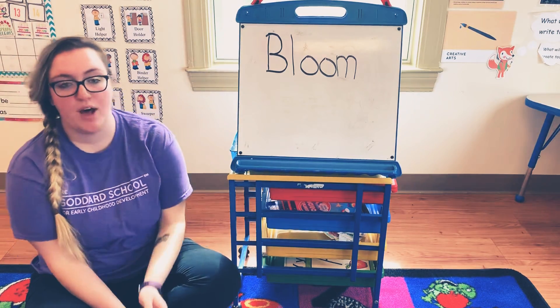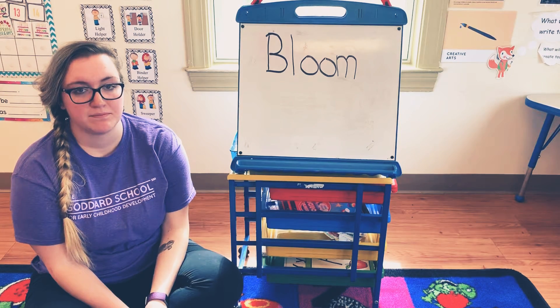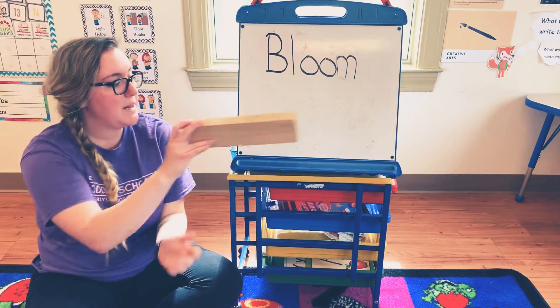Go ahead, pause the video, and go find something that starts with the letter B. Awesome! My thing that starts with the letter B is a block.